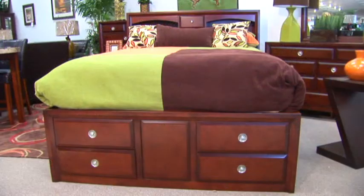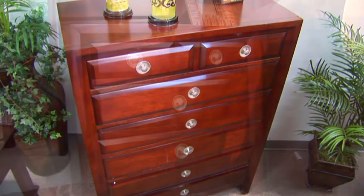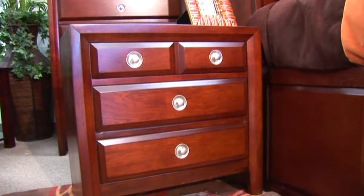The bed has 10 drawers, the dresser and mirror have 10 drawers, the chest has 7, and the nightstands have 4 each.